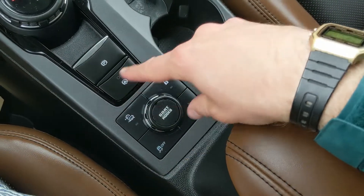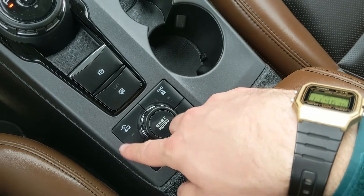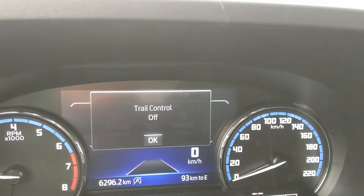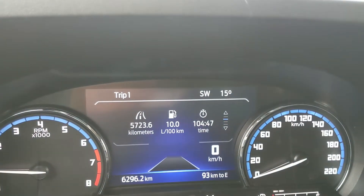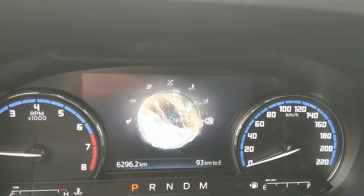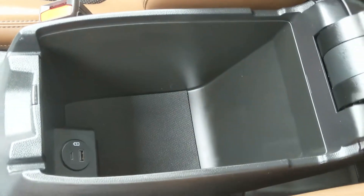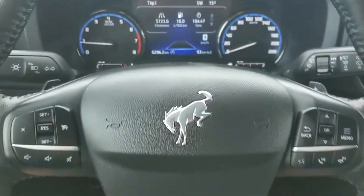Then you have your main shifter on a dial — very convenient — parking brake, brake hold, two cup holders, and your four-by-four controls: four-wheel drive lock, locking rear differential, traction control shut-off, and trail control, which is sort of like cruise control for lower speeds on rougher terrain. Then you have your GOAT mode selector with normal, eco, sport, slippery, mud/ruts, sand, and rock crawl modes, so you can customize your driving experience quite a bit. Then you have your center compartment armrest which is pretty spacious inside with a USB and USB-C.